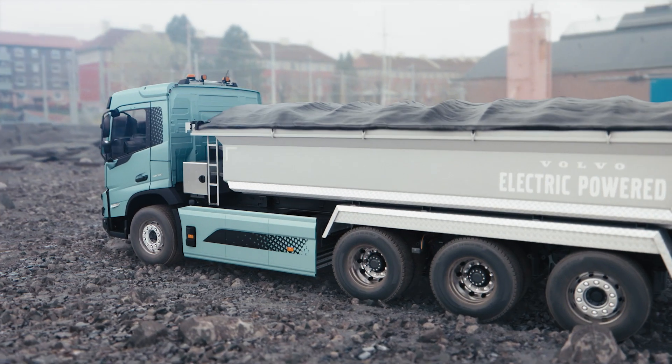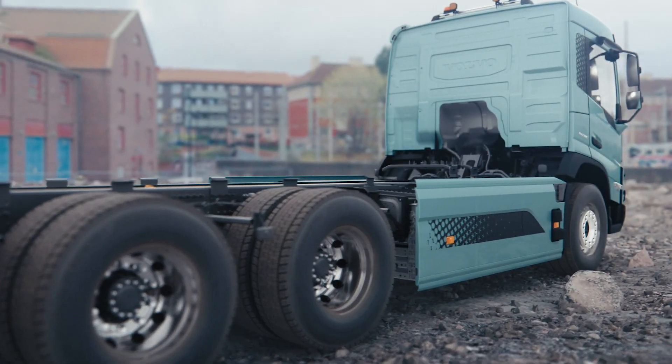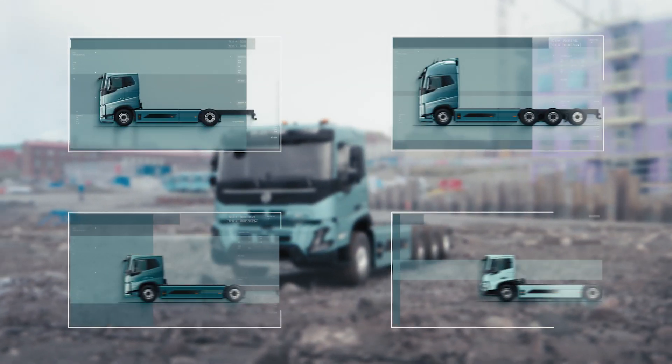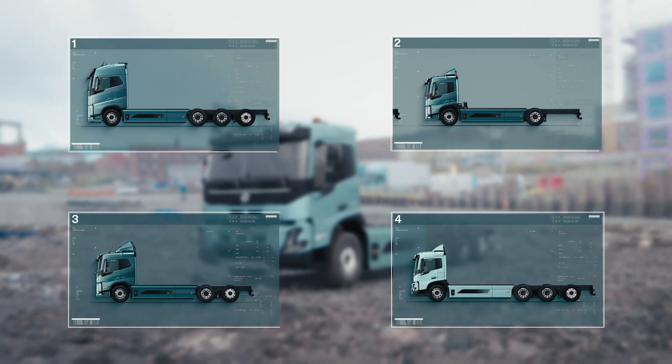The flexible heavy-duty rigid trucks now make it easier for even more customers to go electric. The cabs feature a variety of sizes designed for different needs and applications.